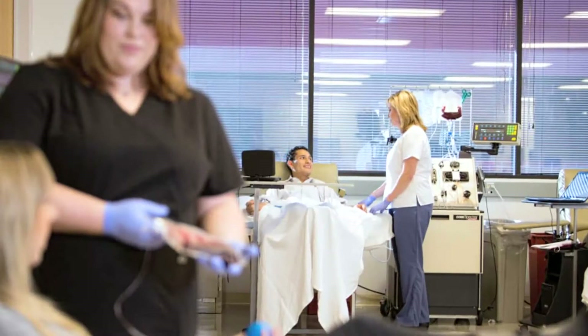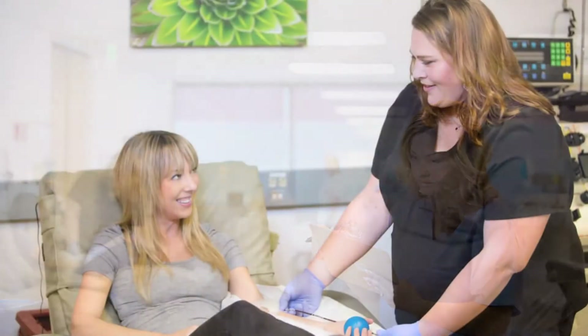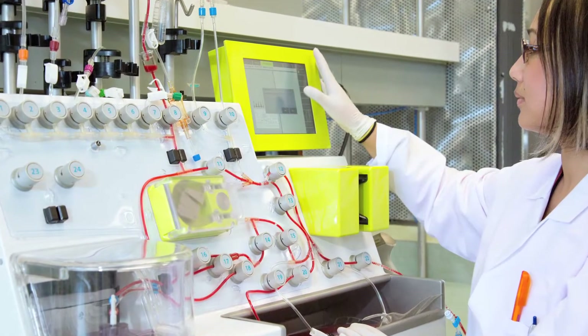A unique private tissue collection facility known as LeucoLab is making major breakthroughs in the biopharmaceutical industry. These facilities are enabling human blood donors and the community to be at the forefront of advanced biopharmaceutical research.